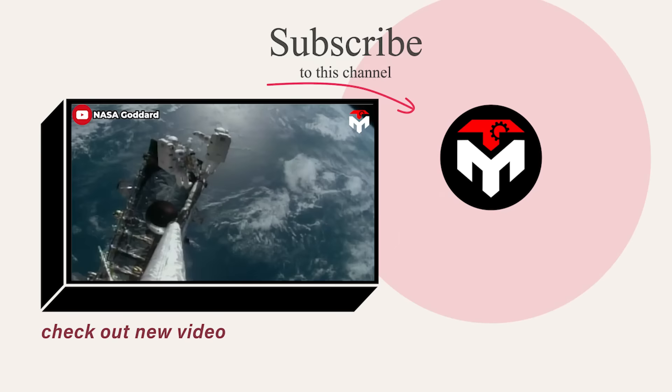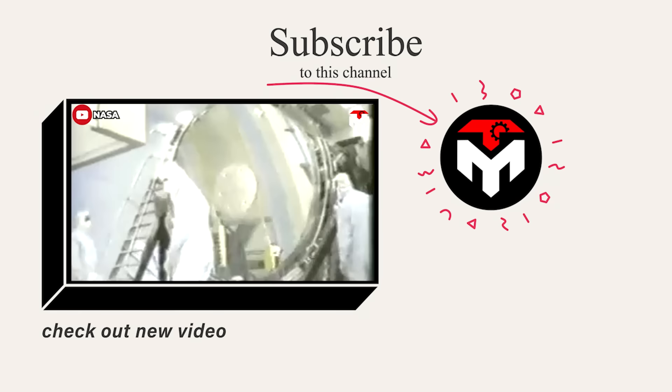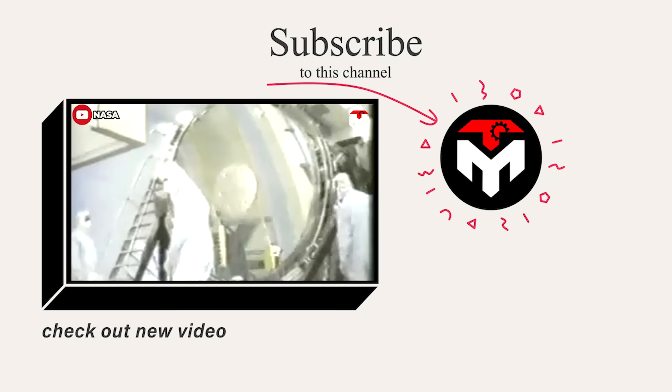That just about wraps it up for today's episode. Make sure you subscribe to the channel and turn on notifications so you don't miss any space updates. Your support is our driving force to continue delivering high-quality content — thank you, and we look forward to seeing you next time.